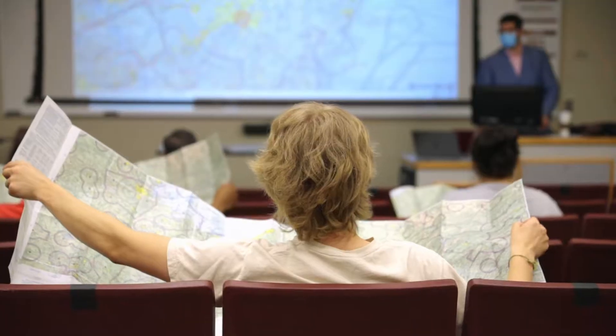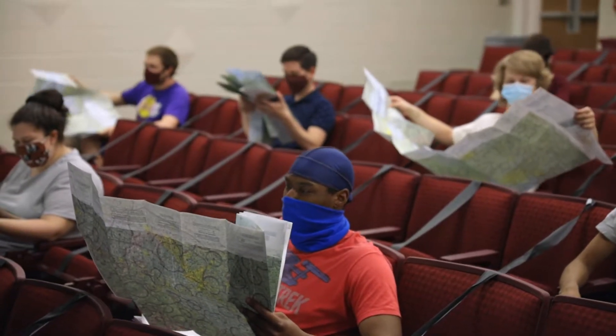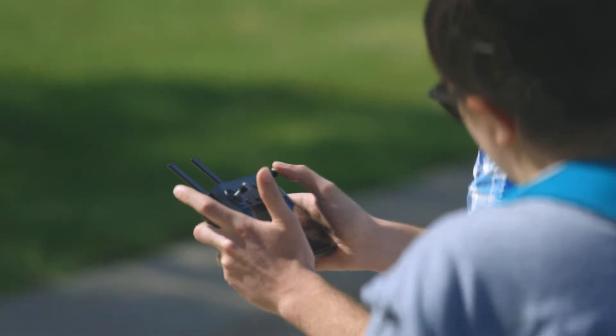The first week covers regulations to prep me for my licensing test so that I can commercially fly the drones, and then the second week is drone operations, so I was able to learn how to actually fly it — something I want to use after I graduate as a freelance videographer.